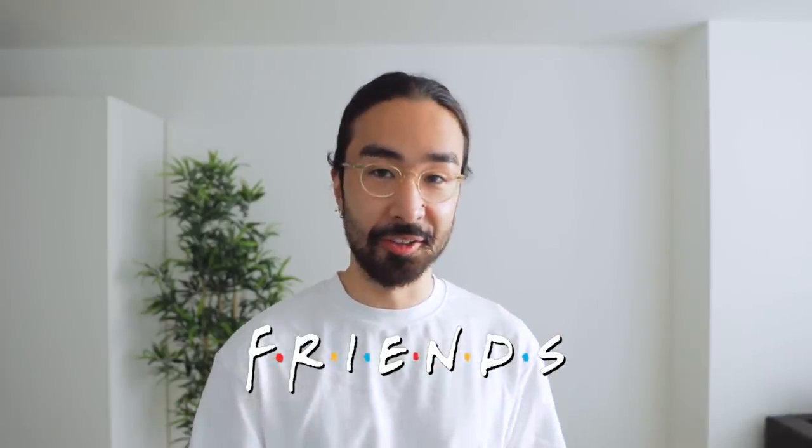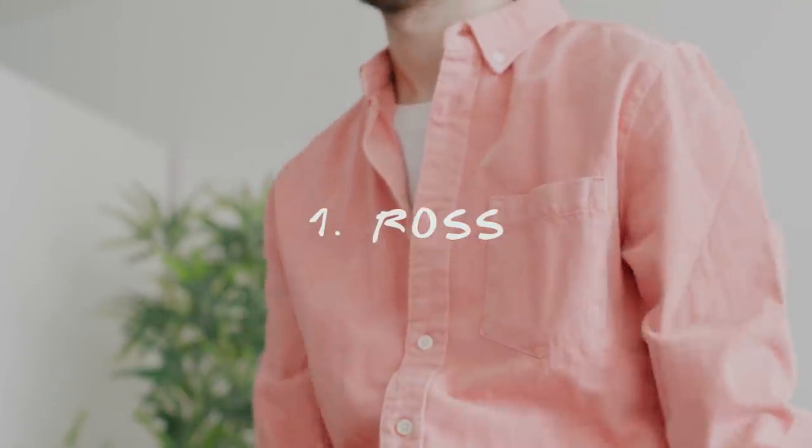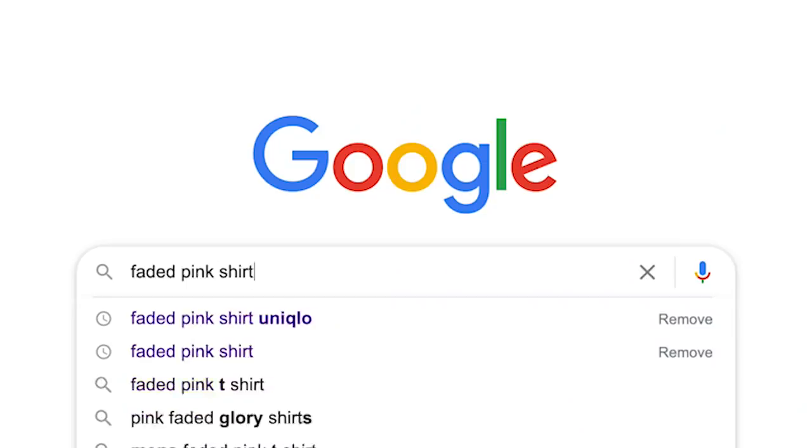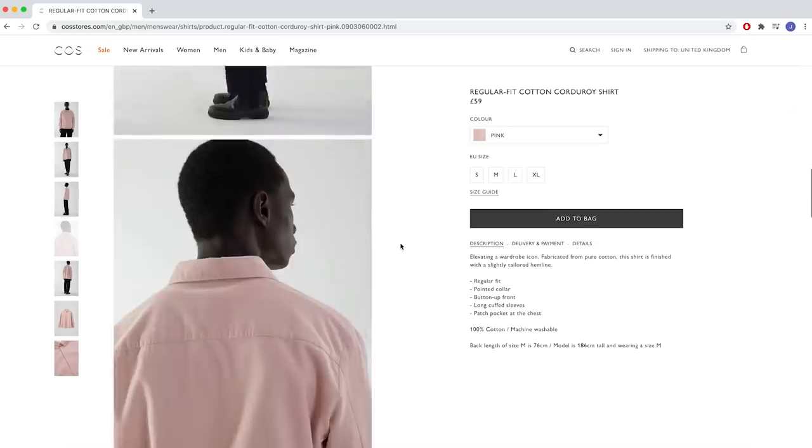We're doing all six characters, three male and three female. Starting off with Ross — throughout the show he's often seen wearing relaxed fitting, colorful button-downs over a white t-shirt, tucked into some loose jeans. I have the t-shirt and the jeans, but I wanted to take it a step further and find his favorite shirt, the infamous salmon shirt. After relentlessly scavenging through the internet to find something that looked alike, I finally found the one.